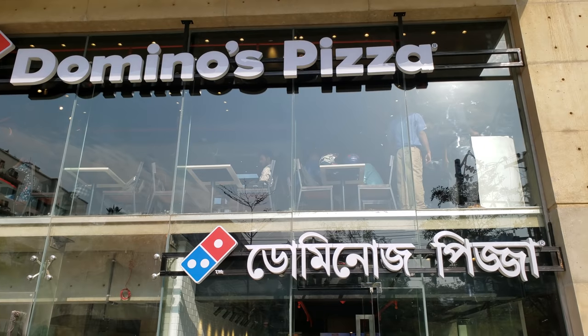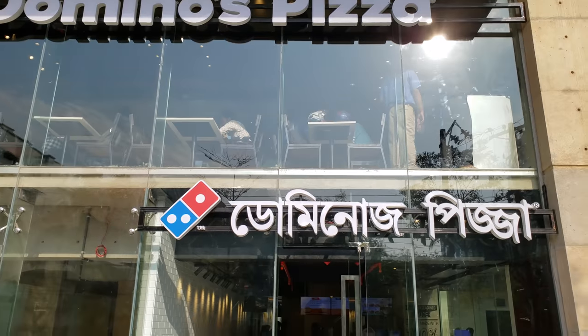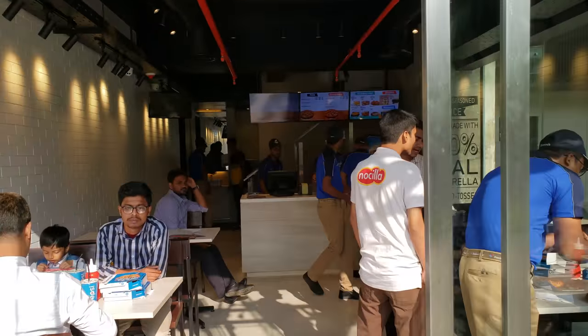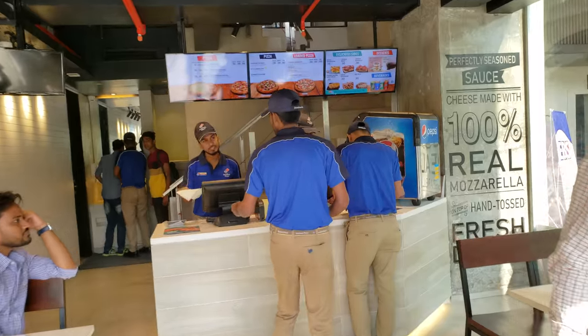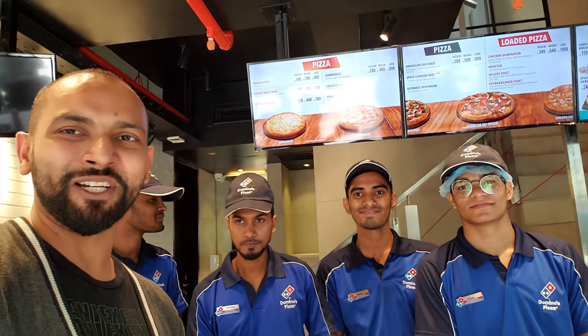Domino's Pizza right here, first time in Bangladesh. Domino's for the first time in Dhaka, Bangladesh.